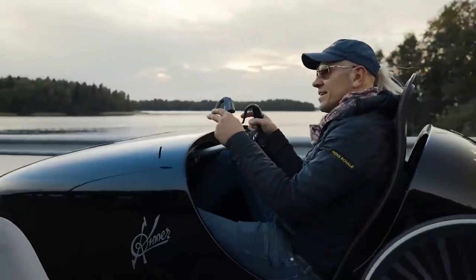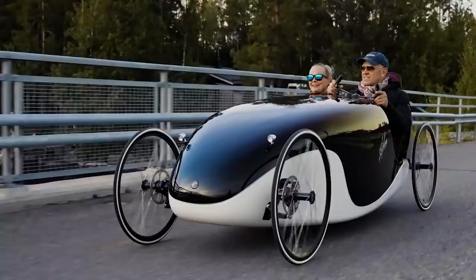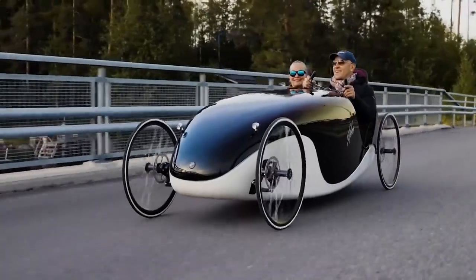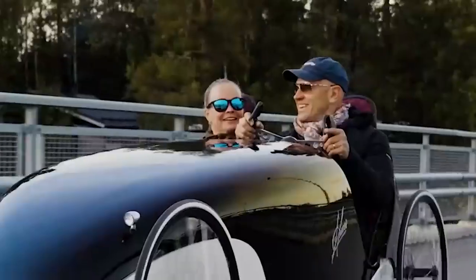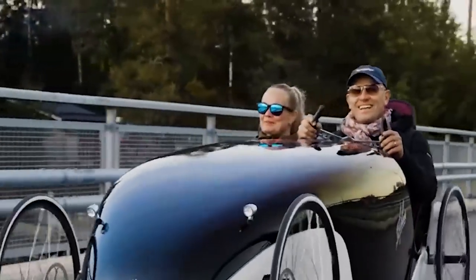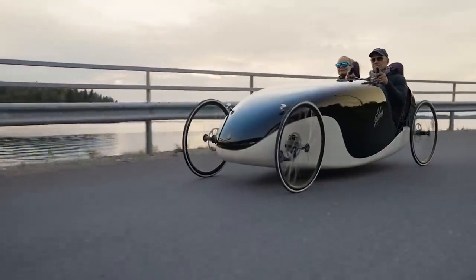Mirrors, headlights, turn signals, and other options are also available. The creators are also planning to install an electronic system — it will help, for example, to prevent thefts. And thanks to the stylish design, this velomobile will appeal not only to young people, but also to the older generation.